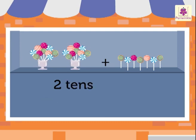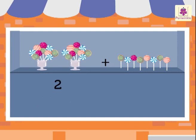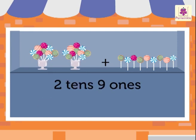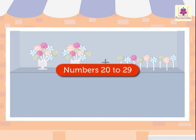Two tens and eight ones is twenty-eight. Two tens and nine ones is twenty-nine. Let's revise the numbers once again.